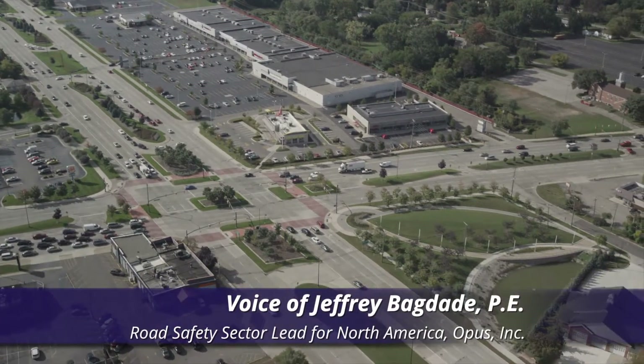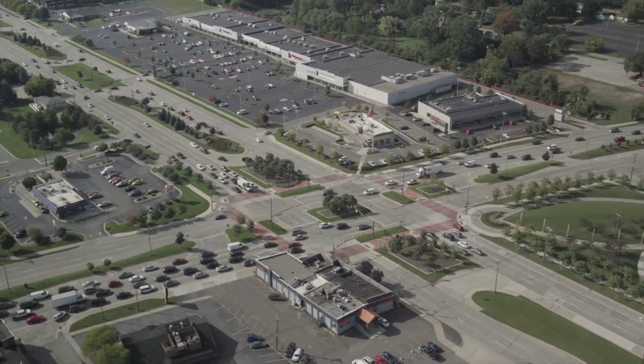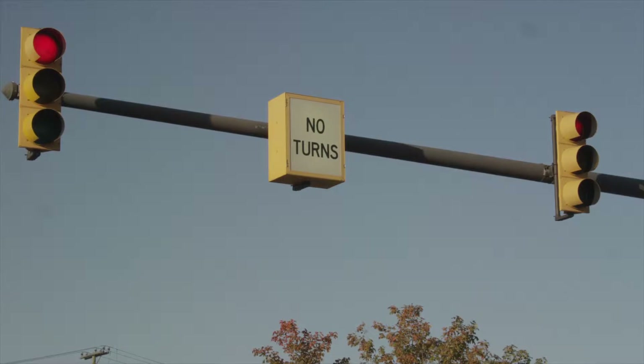Stevenson and Big Beaver is a great example of a location where you have median U-turns on both the minor streets and on the major streets. Stevenson and Big Beaver would be much more congested if they allowed direct left turns at that location.